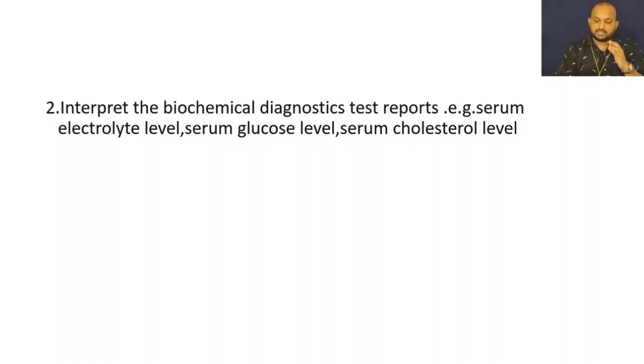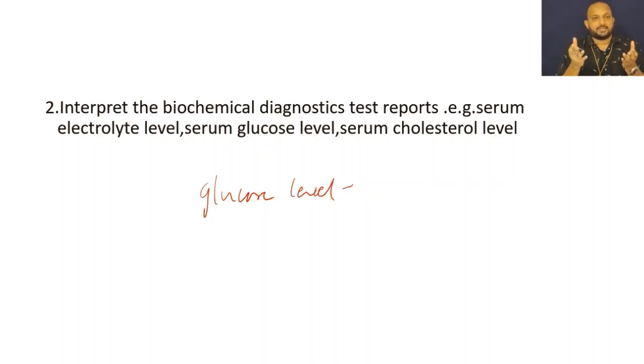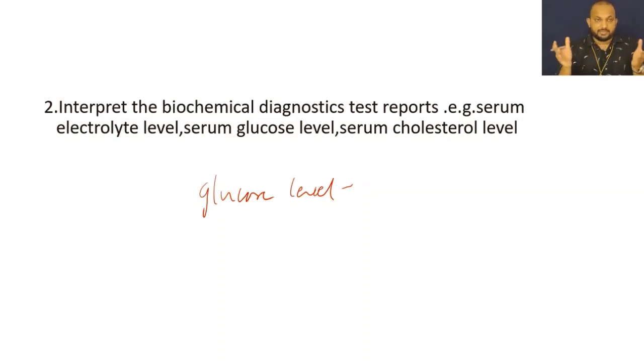For example, regarding glucose, you should know the normal glucose level — what should be the fasting level and what should be the postprandial level. You know that fasting glucose should be less than 100 mg per deciliter, and after two hours after food it should be between 90 to 110 mg per deciliter. Similarly, the normal serum cholesterol level is 125 to 200 mg per deciliter.